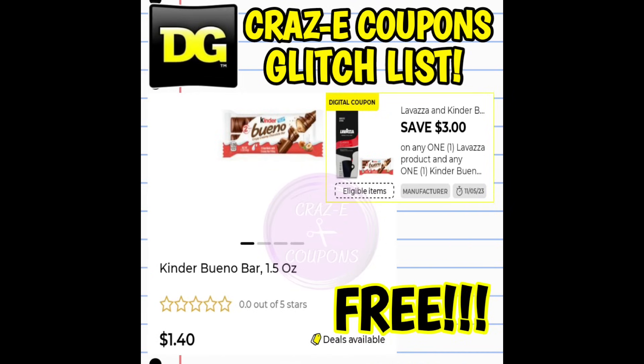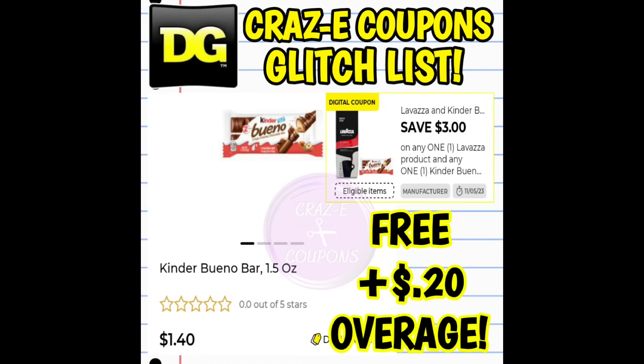We still have the Kinder Bueno glitch going on. We have a $3 off 2 digital coupon — pick up two of the Kinder Bueno bars at $1.40 each. If you are at a new register, that's going to make it completely free. If you are at an old register store, that's going to make it completely free plus give you 20 cents in overage.